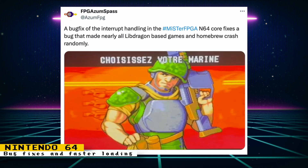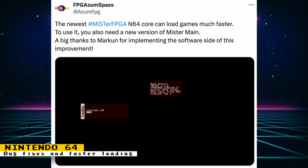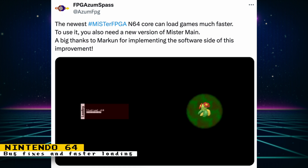If you're curious to know what LibDragon is, it is an open-source Nintendo 64 development library. Another update to the Nintendo 64 core told us that it can now load games much faster. But to use it, you will need a new version of MiSTer Main. The software side of this improvement was thanks to Marken.